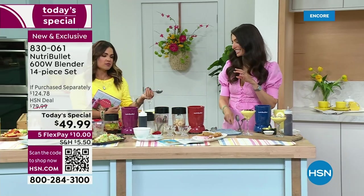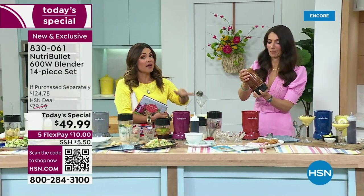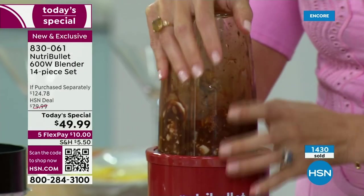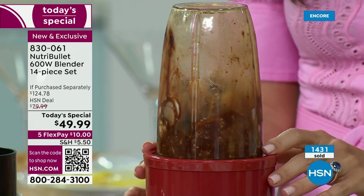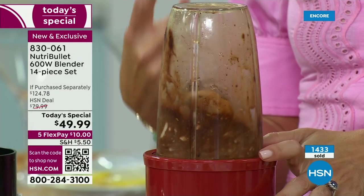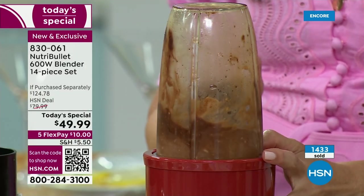Would you have grabbed your giant blender to do that? No! This is why we love NutriBullet — you'll end up leaving this on the counter. It's nice and compact, but it can make a lot. We're going to make a soft serve ice cream next — it keeps moving, look at that.